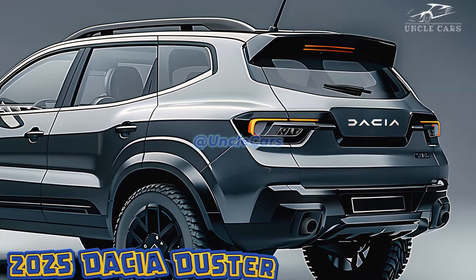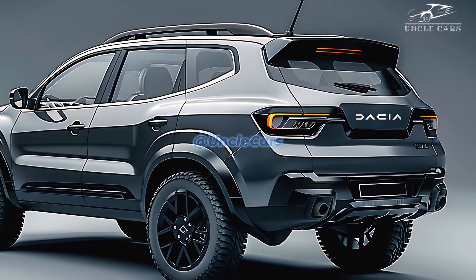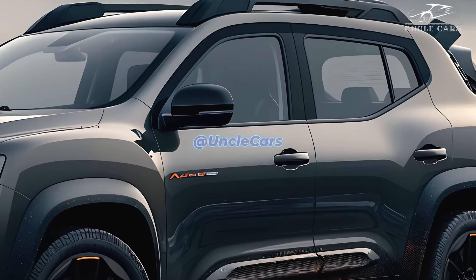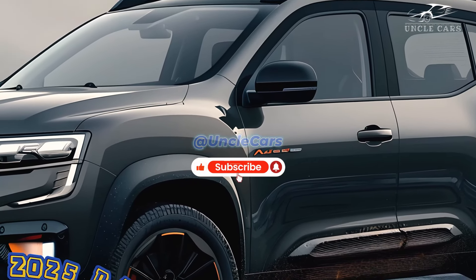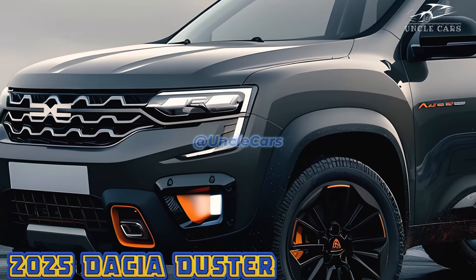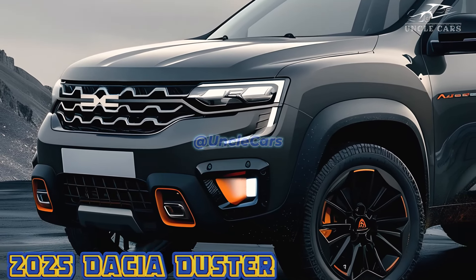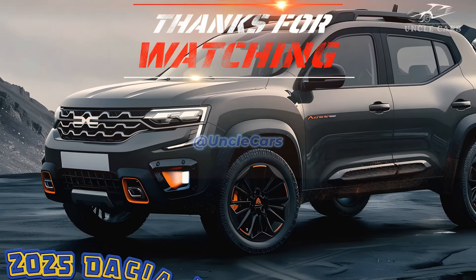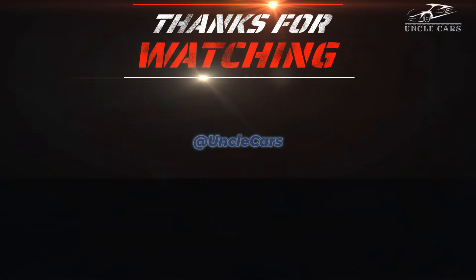With either the gas or diesel engines, you can choose between a 6-speed manual or an automatic transmission. Performance and gas mileage are balanced. Dacia continues to provide a 4x4 option for those who prioritize exceptional off-road capability. Pricing remains the key selling point for the 2025 Dacia Duster.